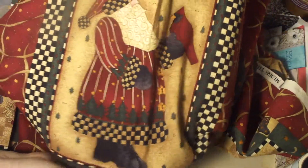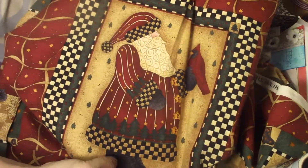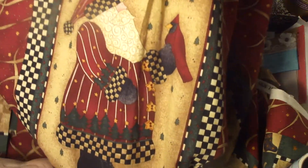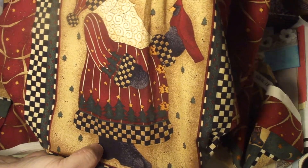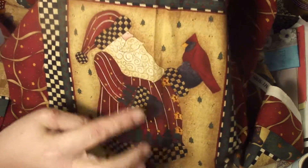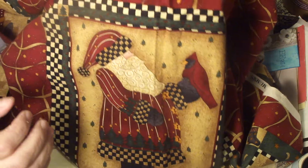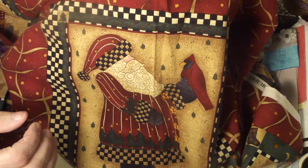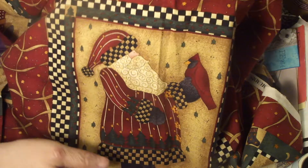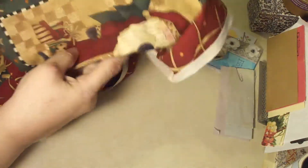It's just filled with these panels of different Santas — sort of folksy, country Santas. I have a set of Christmas dishes that have these Santa profiles on them. Each plate has a different profile. I have dinner plates, salad plates, cereal bowls, and some serving pieces, and I got them on clearance from Oneida several years ago. But let me show you all the different Santas.